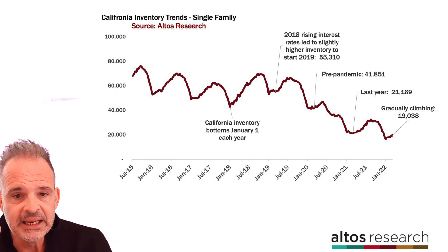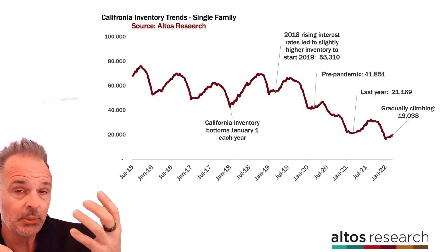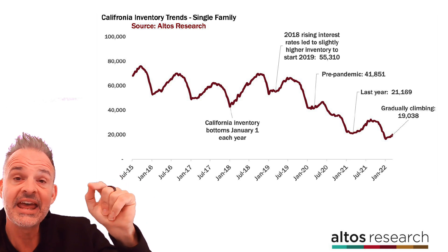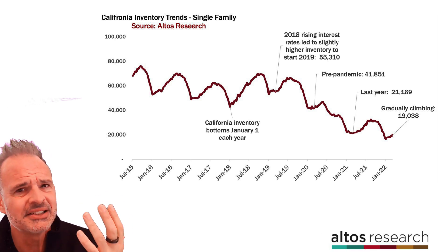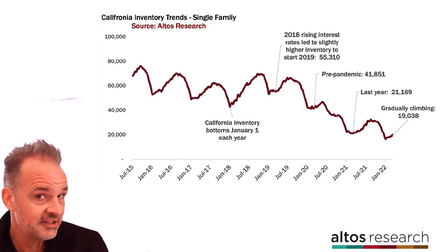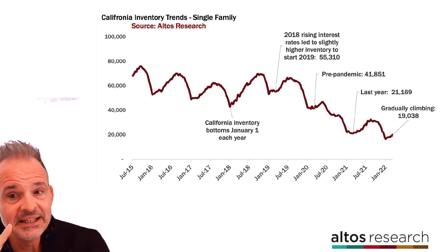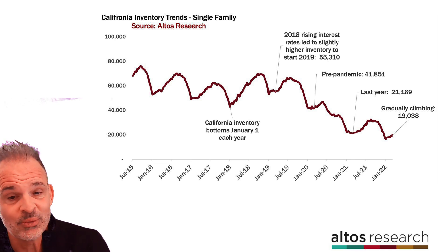We've been highlighting the last time mortgage rates rose in 2018 as a model for how you might plan for this year. You can see the inventory jump here in California from 2018 to 2019. California and many of the sunbelt growth markets may actually be more sensitive to rising rates than the rest of the country — something to keep your eye on this year. California still has less than half of the available inventory it did two years ago, just before the start of the pandemic, so any inventory increase is a welcome sight.